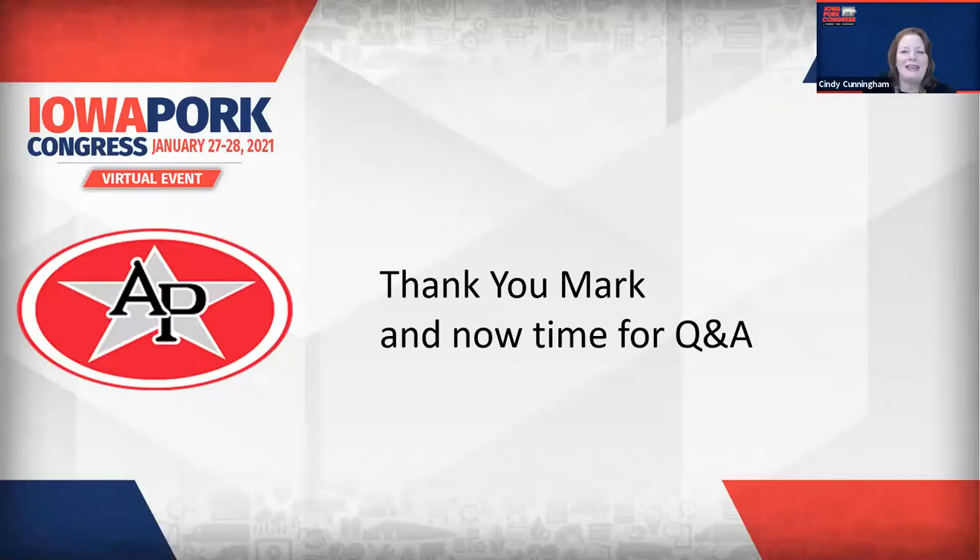One more quick question, Mark — how do producers reach you? The best way to learn about these products and all the AP products would be to go to our website at automatedproduction.com. There you'll find brochures, manuals, and training videos. If you'd rather speak to someone in person, I'd recommend calling our Sioux City office. That number is 712-239-1011. Thanks, Mark Hayden — we really appreciate you being with us today, and we appreciate your support of our producers, Iowa Pork Congress, and being an Iowa Pork Alliance member.